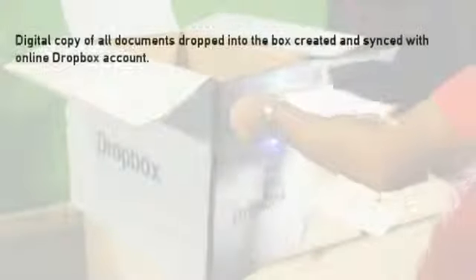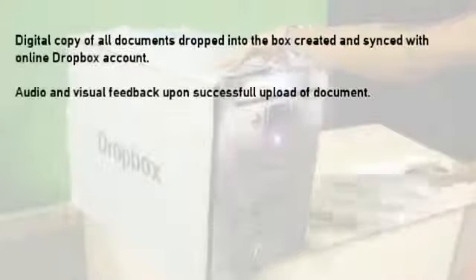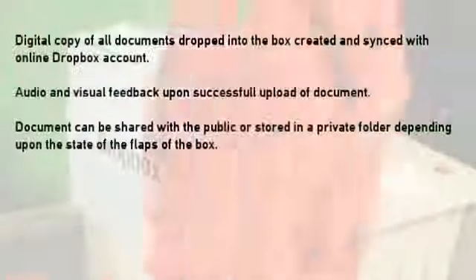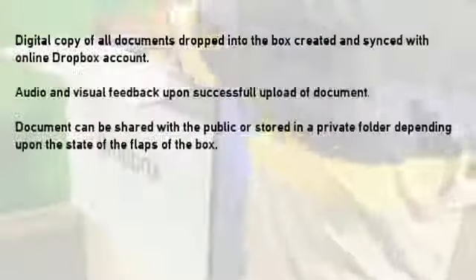You will receive a copy of all documents dropped into the box, created and synced with your online Dropbox account. You will receive audio and visual feedback upon successful upload of a document. Documents can be shared with the public or stored in a private folder depending upon the state of the flaps of the box.